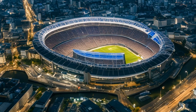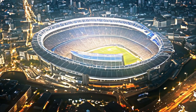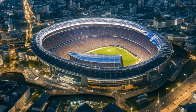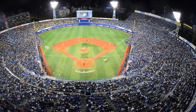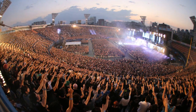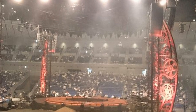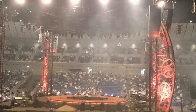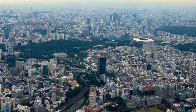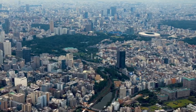At number 13, we suggest a visit to Yokohama Stadium. This iconic venue is home to the Yokohama DeNA BayStars, one of Japan's most loved baseball teams. If you're a sports fan, or even if you're not, catching a game here is a fun way to experience Japanese sports culture. Tickets are quite affordable, with prices starting from just a few hundred yen. So grab some snacks, join the cheering crowd and immerse yourself in the electric atmosphere.